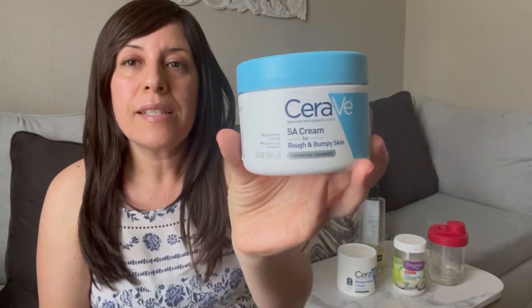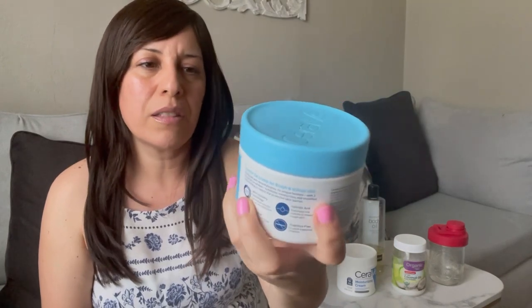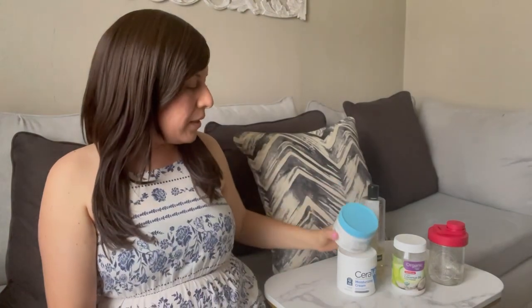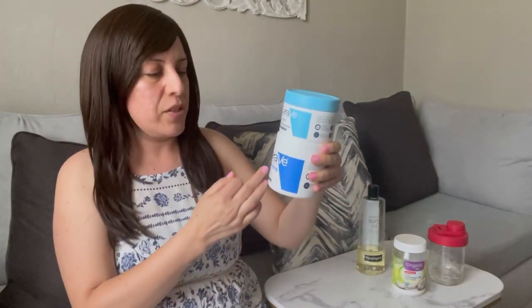I also started trying this other one — the CeraVe SA cream. I'm not sure what SA stands for, maybe psoriasis, but it's for rough and bumpy skin so I figured I'd give it a try. It's more expensive than the regular moisturizing cream and has extra ingredients. Both work wonders and are good for sensitive skin — they don't leave anything greasy.